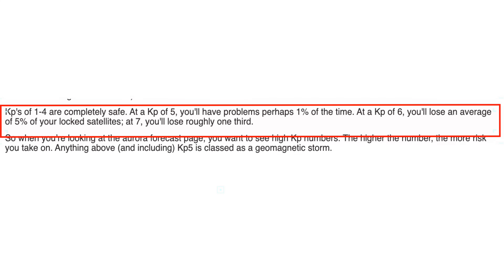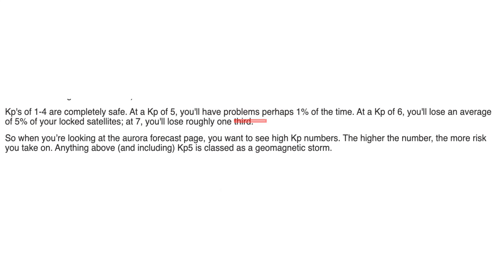So what's the KP Index all about? Is it safe to fly? When should you fly? When shouldn't you fly? Well, as you can see just here: KP of 1 to 4 — completely safe. At a KP of 5, you'll have problems perhaps 1% of the time. At a KP of 6, you'll lose an average of 5% of your locked satellites. And at 7, you'll lose roughly one third.